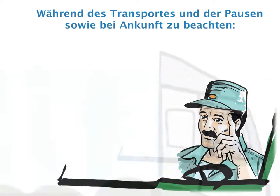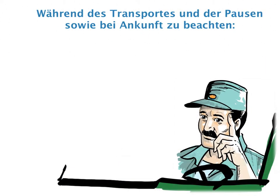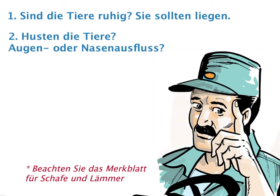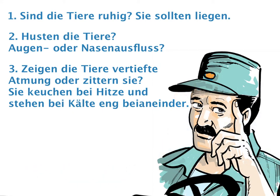What must be observed during transport, stops and upon arrival? Are the sheep calm and quiet? They should lie down and not cry or fight. Are sheep coughing? Any eye and nasal discharge? Are sheep panting or shivering? When hot, sheep will use all the space. When cold, animals are huddling.